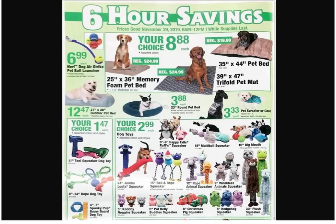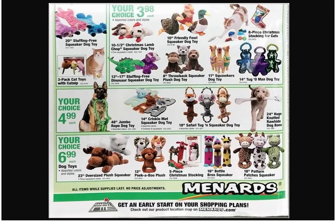The jumbo loofah is bigger than Scooter and you should see him whip it around. The problem is sometimes it gets hung up on things as he's dragging it. Let's move on to the last page — more dog stuff. Why would they even waste their time with cat toys — cats are not good. The 10-inch friendly fowl squeaker dog toy for $3.98 — the only responsible thing to do is buy one.